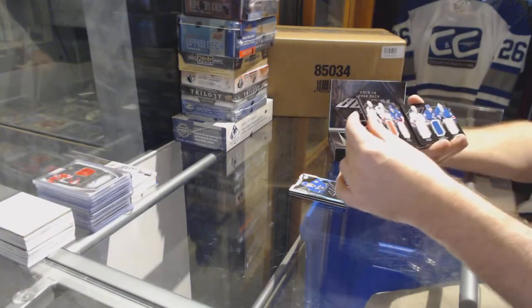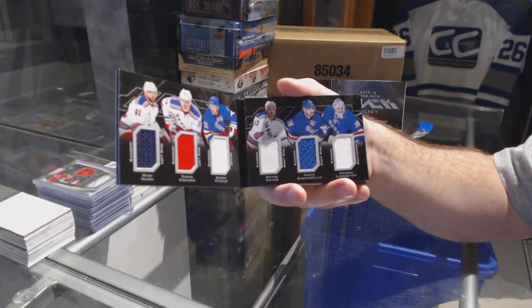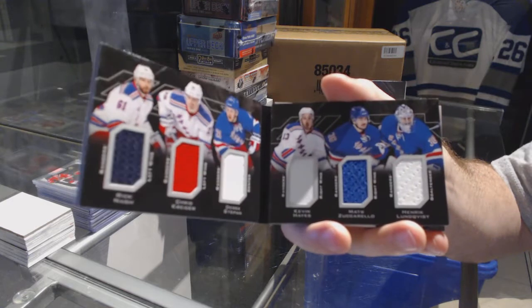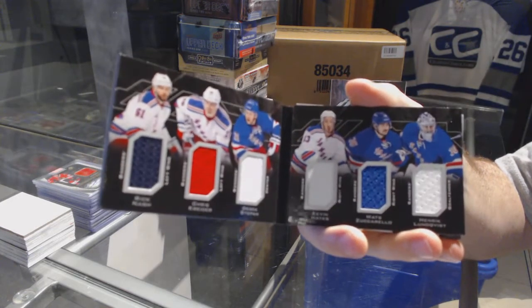Six-relic booklet for the Rangers — Nash, Crider, Stepon, Hay, Zuccarello, Lungfist. Six-way booklet for the Rangers.